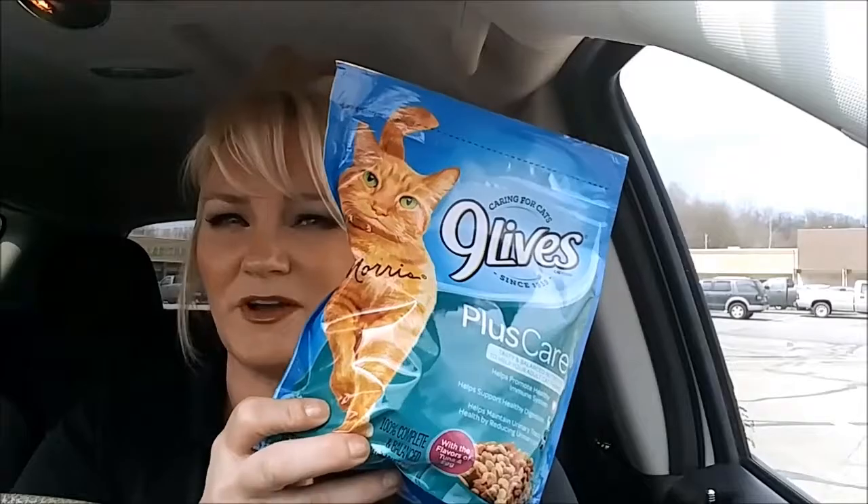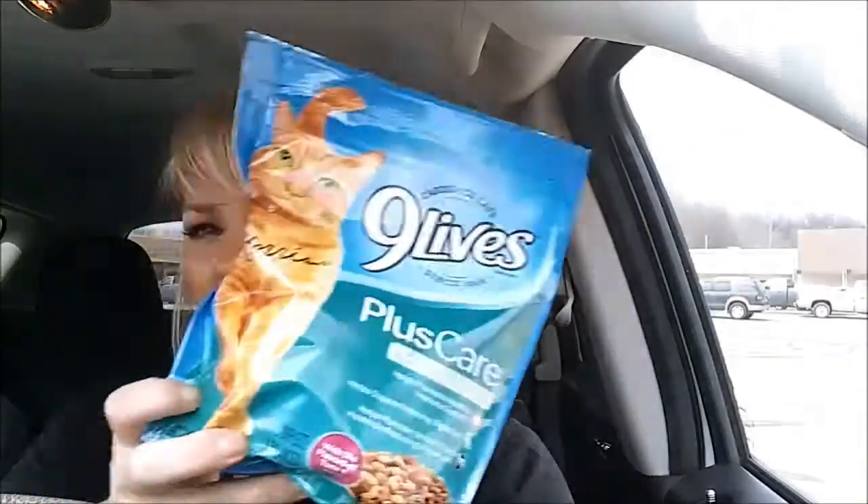I grabbed one other bag of cat food because I have some strays hanging out, so I grabbed this Nine Lives Plus Care for the cats outside. I actually have one fur baby cat inside, and I think since I live in the country, people tend to drop their animals off in my area, so I feed them. Maybe they just know I'll feed them.